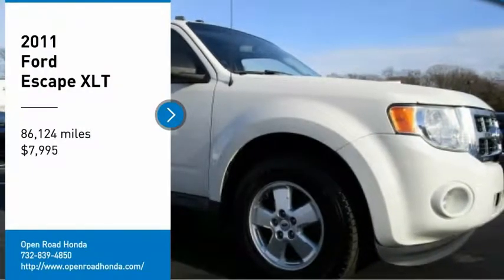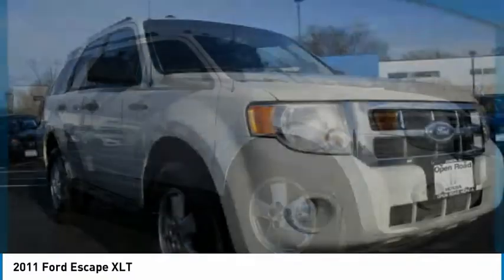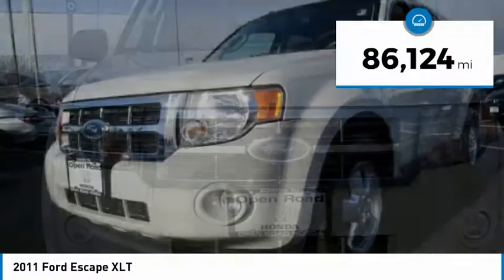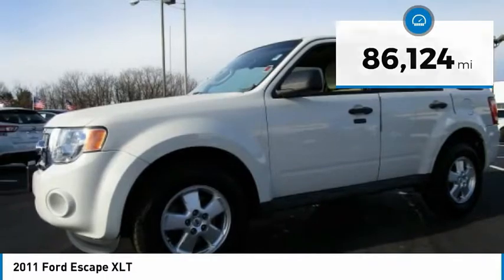You are going to love the 2011 Escape. Gas engines flex, tow, sip, and go with Ford Escape, and it is priced below $10,000. This vehicle has less than 90,000 miles. Here are some of this vehicle's great options.